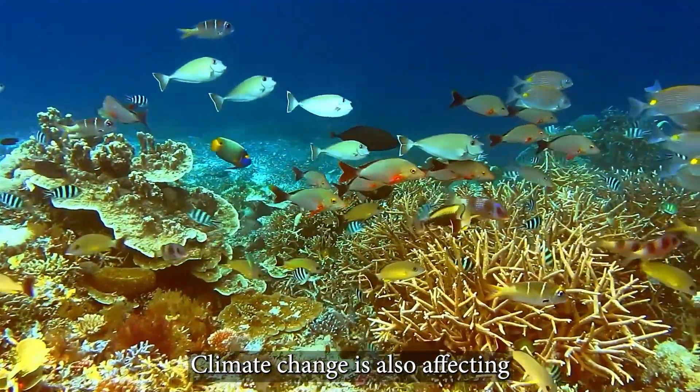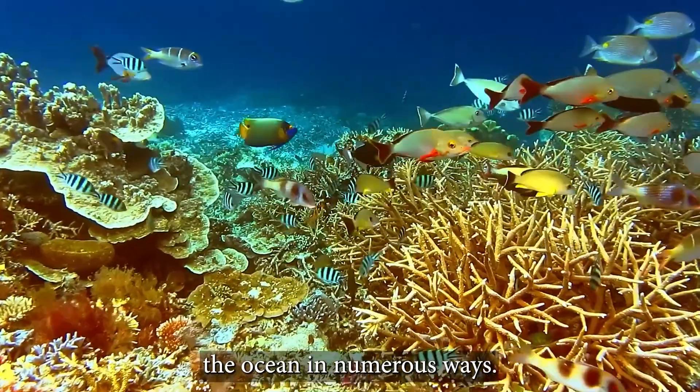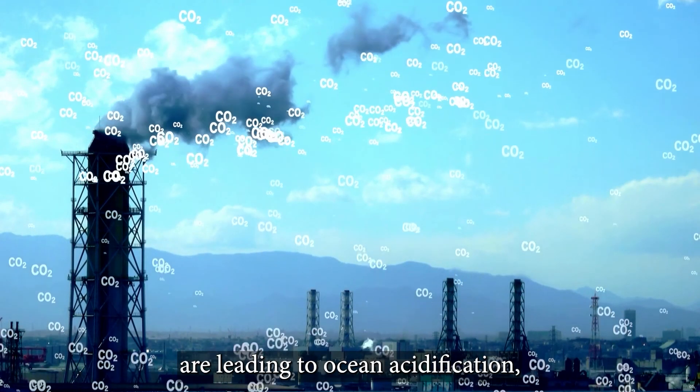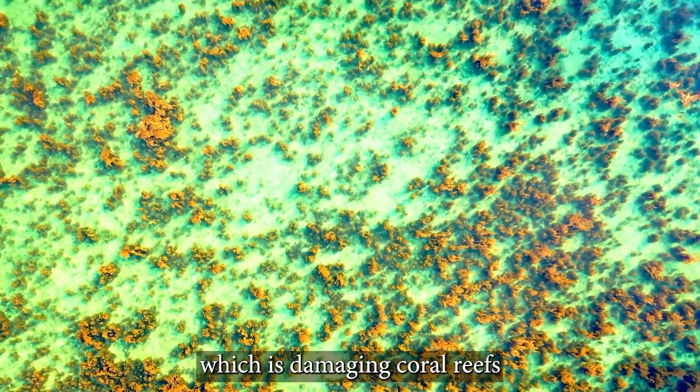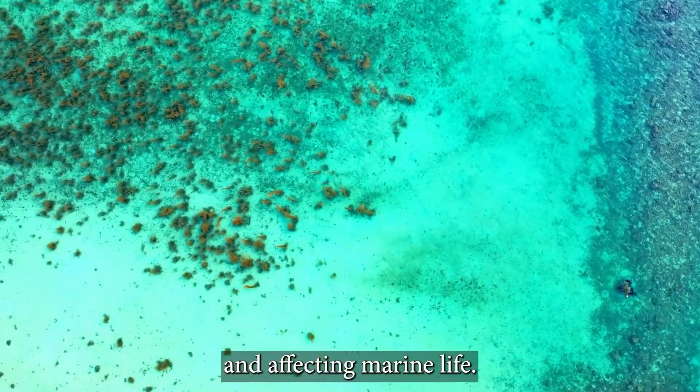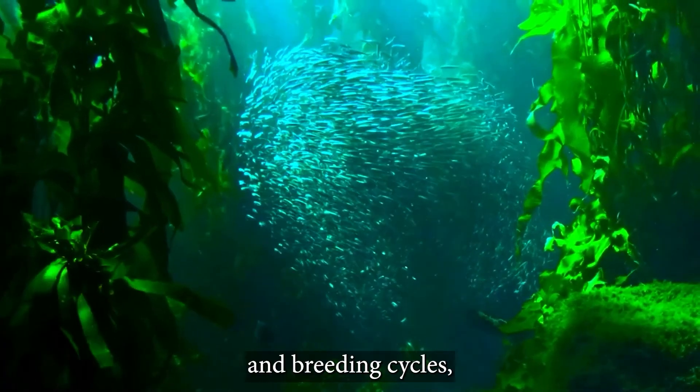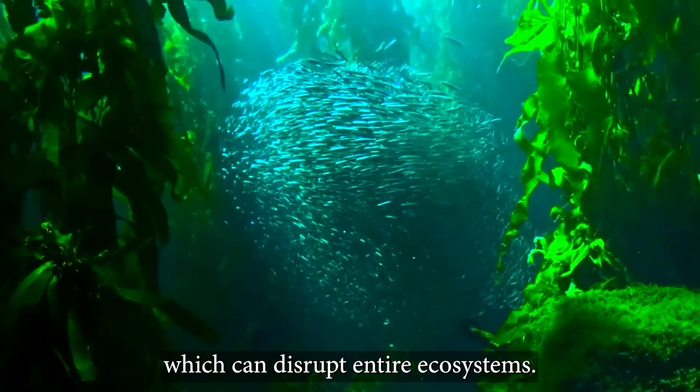Climate change is also affecting the ocean in numerous ways. The increased levels of carbon dioxide in the atmosphere are leading to ocean acidification, which is damaging coral reefs and affecting marine life. The warming of the ocean is also causing changes in migration patterns and breeding cycles, which can disrupt entire ecosystems.